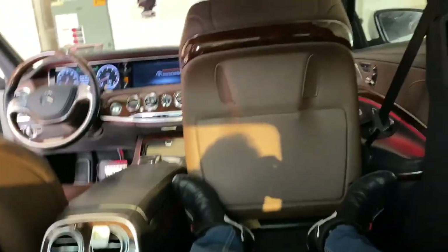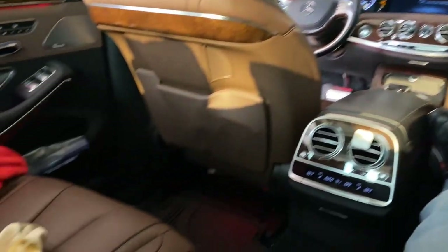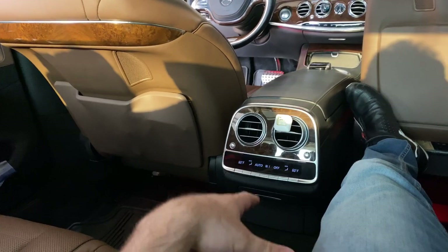As you can see, this car is very focused on the rear passengers, especially with the rear seat package — not every S-Class has it, it's a separate option.